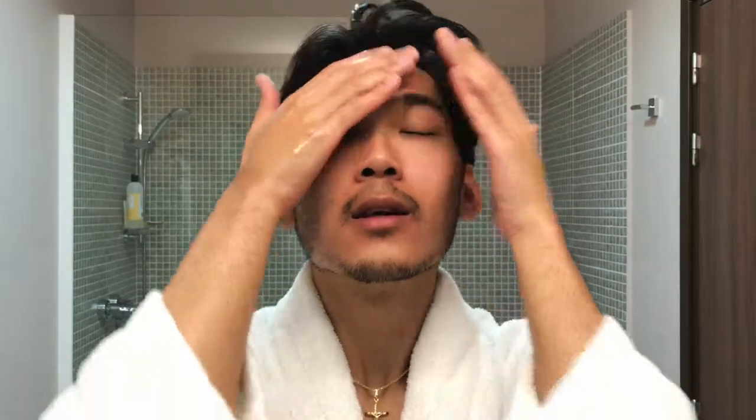After toner I go in with my SK-II Facial Treatment Essence. I put a couple of drops and gently pat it into my skin. I've learned from doing a Korean skincare routine that essence is the heart of Korean skincare — it adds moisture back to your skin after cleansing everything away.